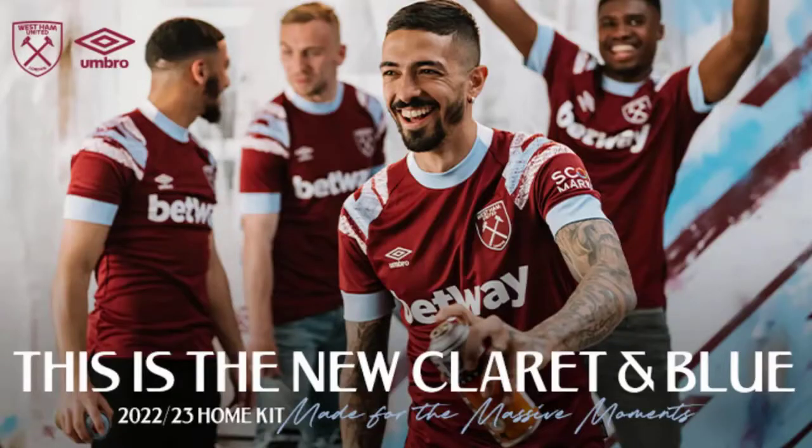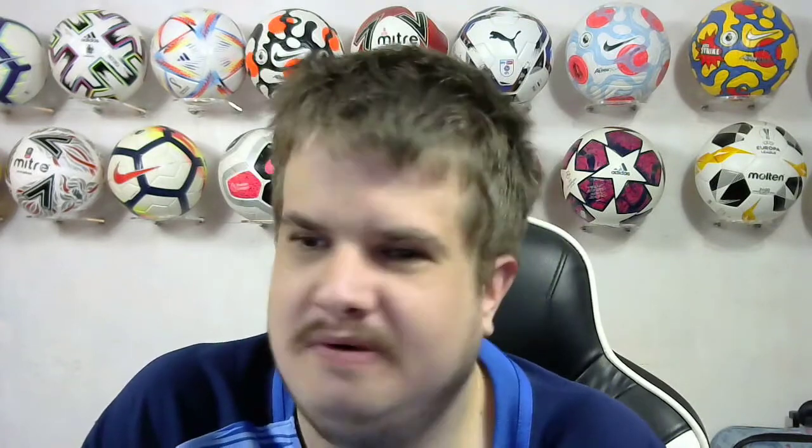West Ham next up. I've got mixed feelings about this kit. It looks better in the picture but I still don't like the light bluey-white top on the shoulder — I don't like that. I've seen a few West Ham fans go out and buy the top and say it's actually better in real life, but that's their opinion, this is just mine. I'm going to rank it 4 out of 10 — it's just that blue I don't like.